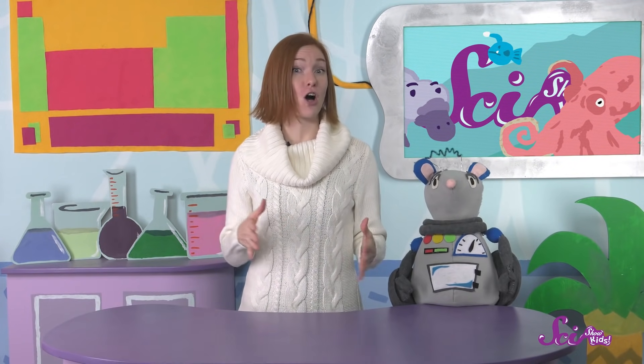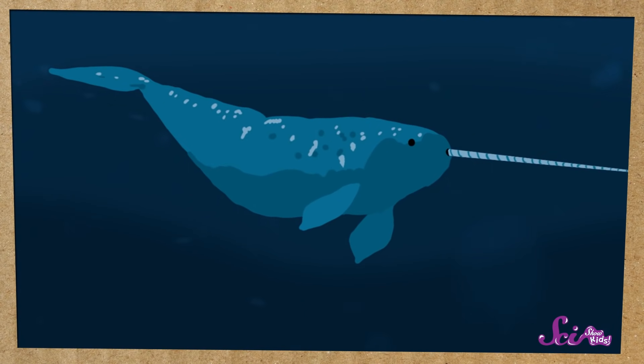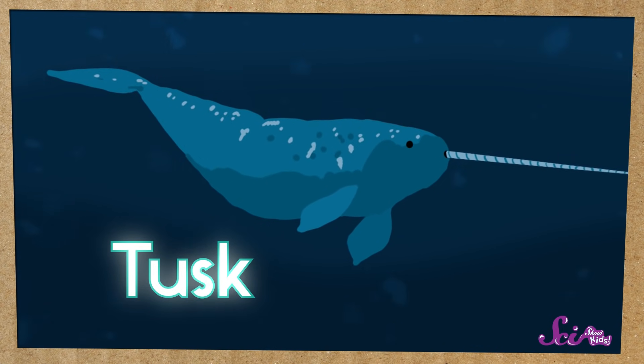But one of the weirdest creatures on Earth is the narwhal. Narwhals are known for that long thing sticking out of their heads, called a tusk.